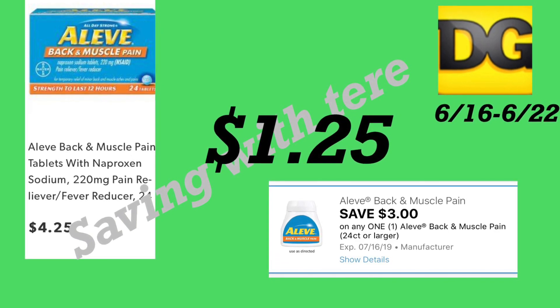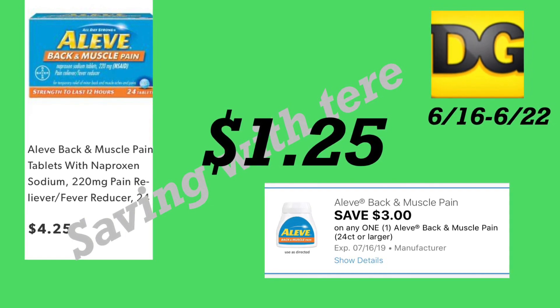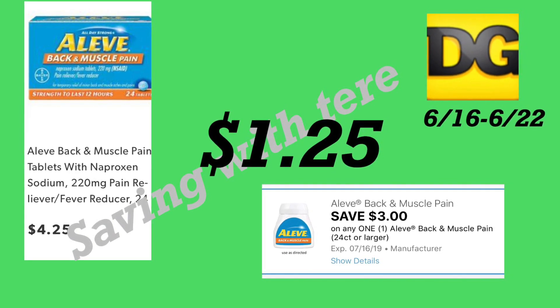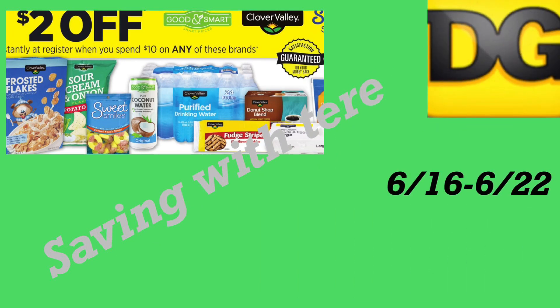La siguiente oferta es en las pastillas Aleve Back & Muscle Pain a cuatro dólares con 25 centavos — tenemos un cupón digital de tres dólares haciéndolo por solamente un dólar con 25 centavos. La siguiente oferta son las vitaminas Centrum de 60 unidades a cinco dólares, con cupón digital de cuatro dólares haciéndolo por solamente un dólar. Excelente producto para agregar el sábado y obtener un total muy barato.